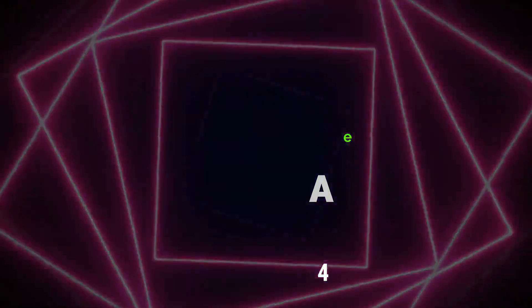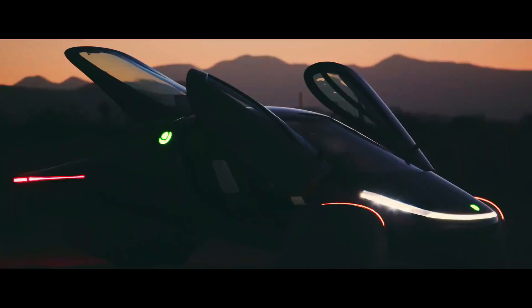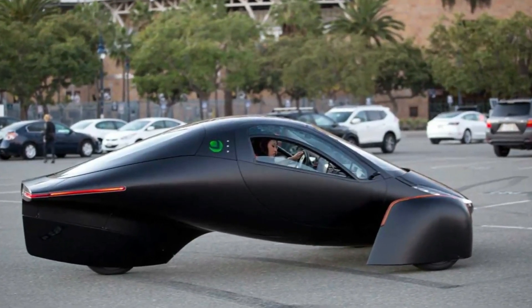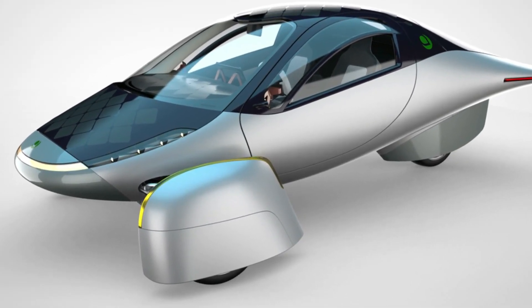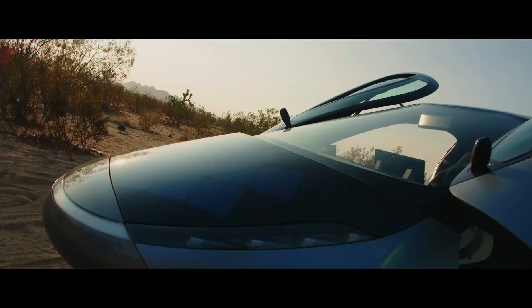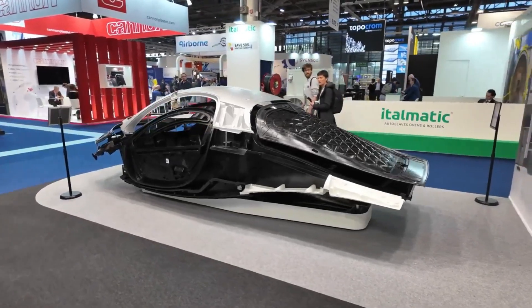As you step into the realm of Aptera, you're greeted by a symphony of cutting-edge engineering and futuristic design. The heart of the unveiling lies in the production body itself — a marvel crafted by the collaboration of visionaries and engineers. The tub, the largest continuous fiber SMC (sheet molding compound) part ever made by CPC Group, stretches from the front to the tail, defying conventional automotive norms.